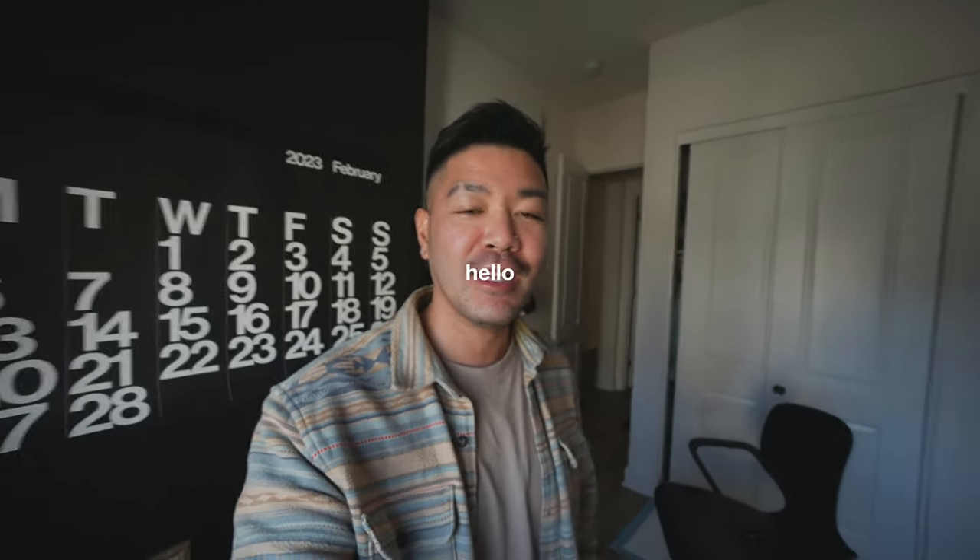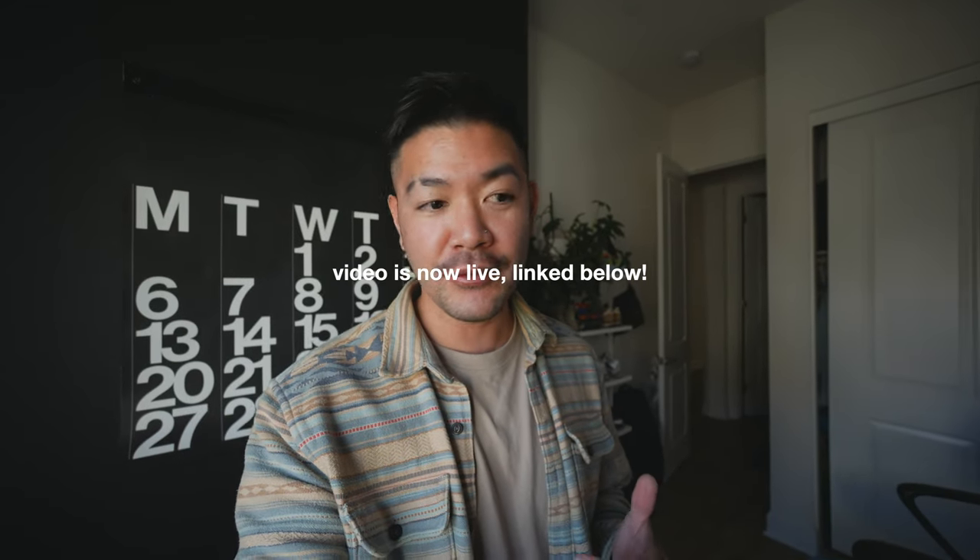Hey guys, what's up, welcome back to my channel. If you're new here, my name is Mikey — hi, hello, welcome. I wasn't actually planning to vlog, but I had this idea of doing like a home office desk setup tour for a video.